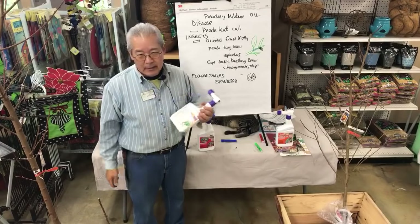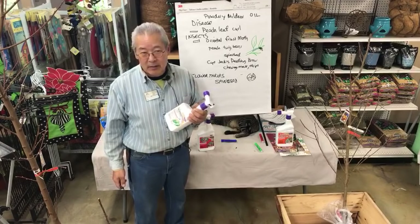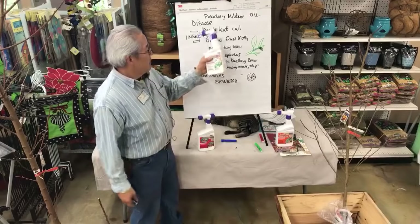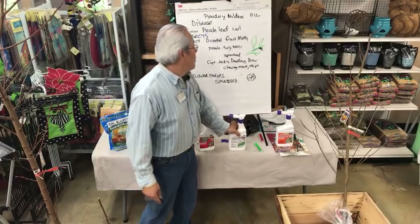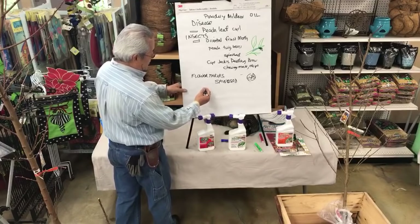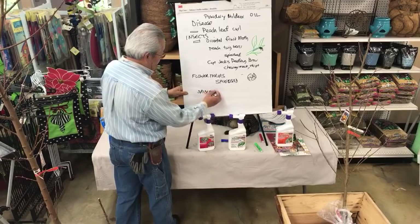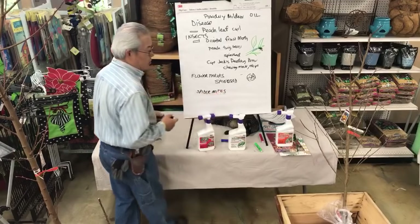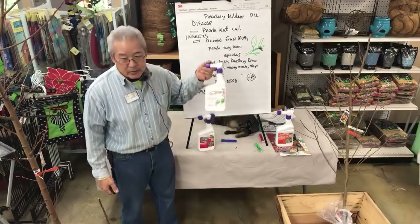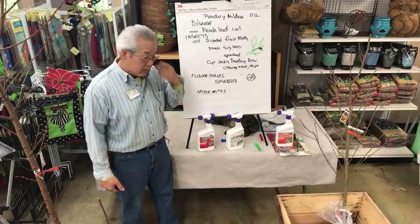Neem oil costs about twice as much as mineral oil, so we use the mineral oil. When you spray it, it smells like salad oil. Any of the oils will control mildew pretty well. We also got hit last summer at the same time — because of the heat, when we get hot dry weather, we tend to get spider mites. The oil does that too, so oil does double duty: spider mites and powdery mildew.